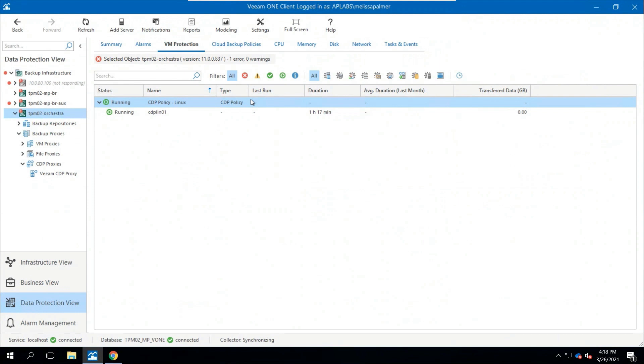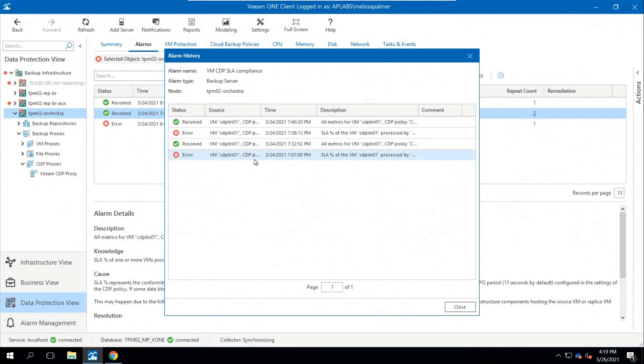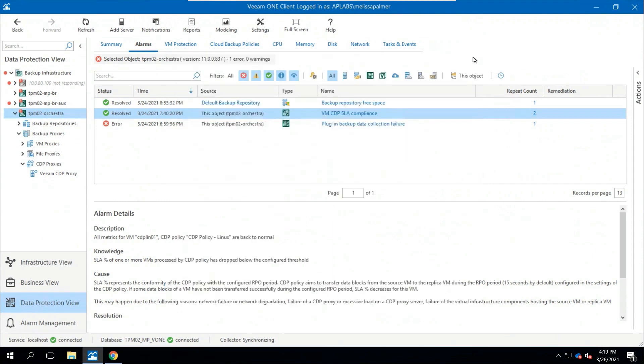Coming over to the Veeam protection tab, I can see I have a CDP policy running — green and running, which is great. But if we come over to alarms, we see one of our brand new alarms in version 11: Veeam CDP SLA compliance. For whatever reason my VM was not meeting its CDP SLA — that was probably during the initial sync when I first turned it on. This is a really important notification. I can see exactly when it happened, so I know to go look at my vSphere environment and figure out why I wasn't meeting my SLA.